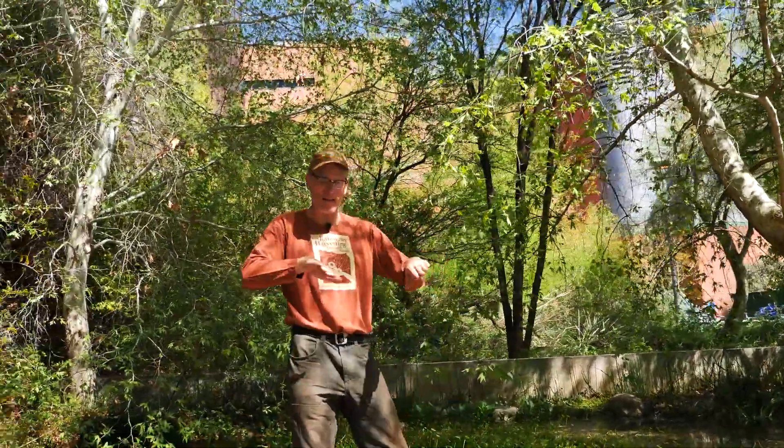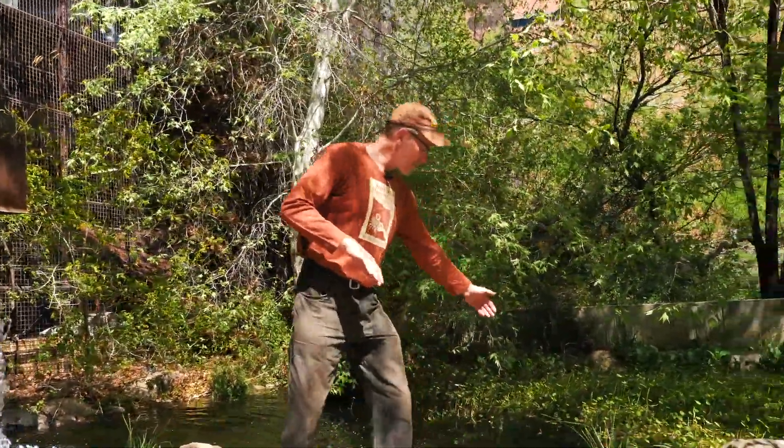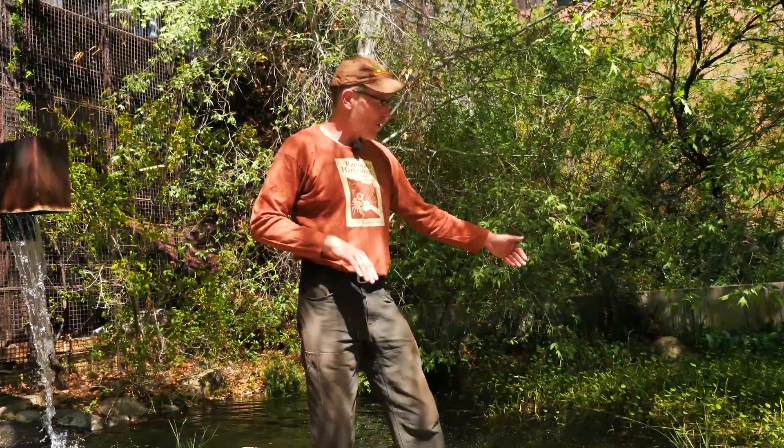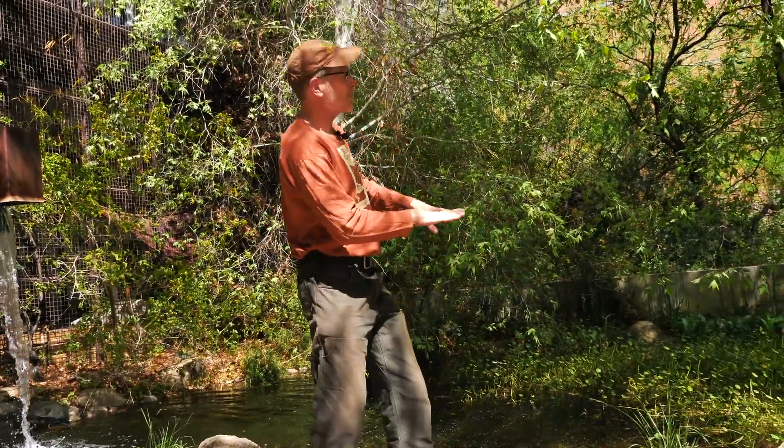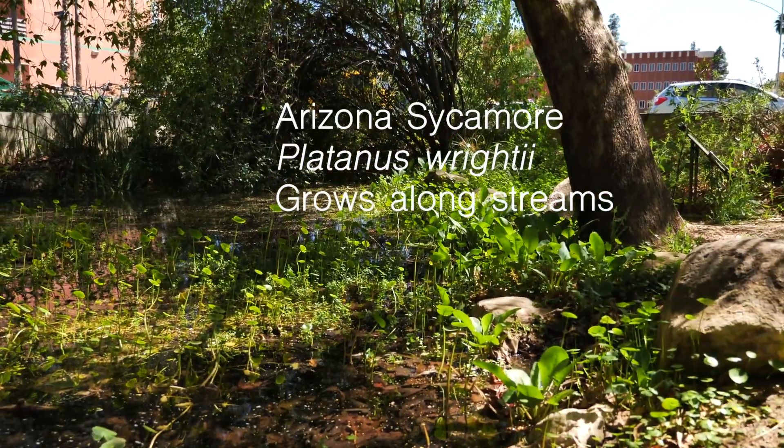Some of the water caught in this pond is able to infiltrate around it because the pond liner does not come all the way up the banks — it only comes halfway. So the water that comes up over the liner can then infiltrate below, and that's the irrigation source for this Arizona sycamore.